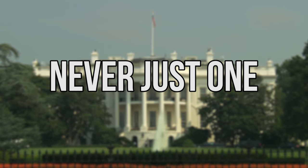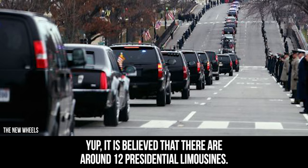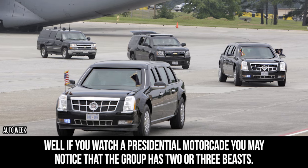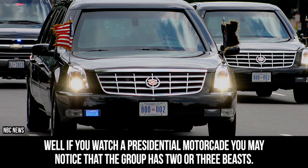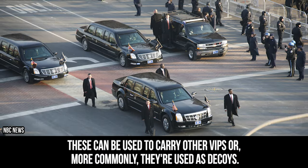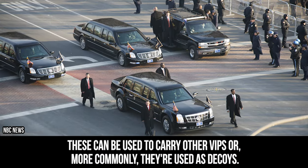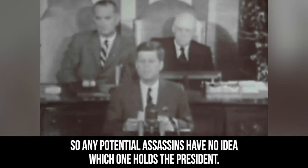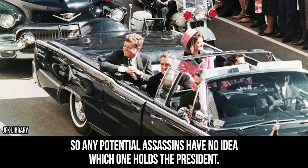It is believed that there are around 12 presidential limousines. If you watch a presidential motorcade, you may notice that the group has two or three Beasts. These can be used to carry other VIPs, or more commonly, they're used as decoys. In this instance, they move around in the motorcade so any potential assassins have no idea which one holds the president.